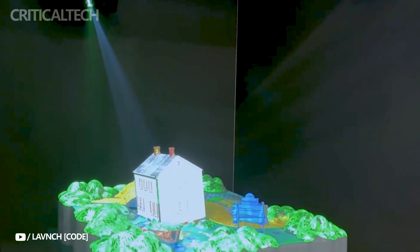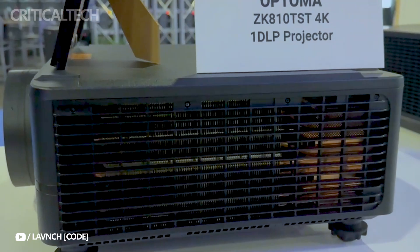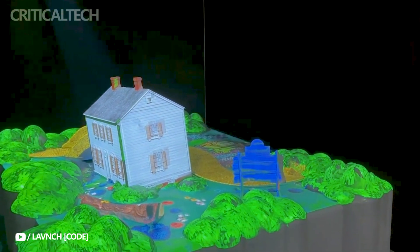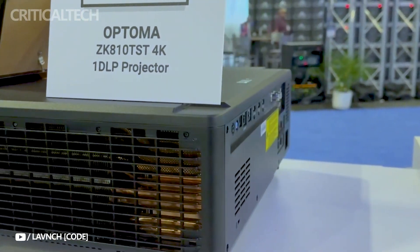The Atoma ZK810TST was given a 0.75 to 1 throw ratio and a brightness of more than 7,500 lumens — the highest brightness ever achieved by a short throw projector of its type — with a contrast ratio of 3 million to 1.